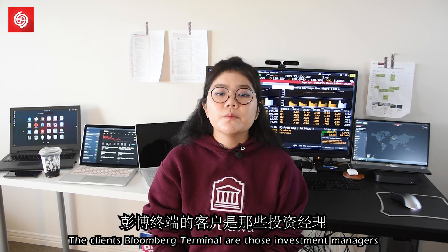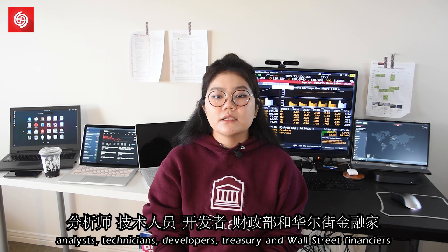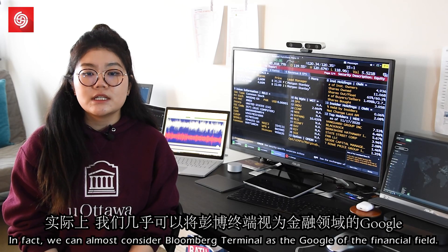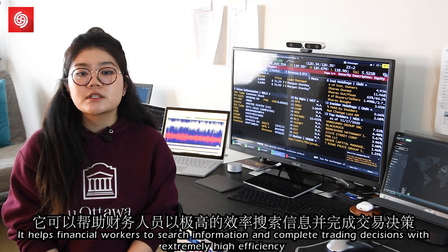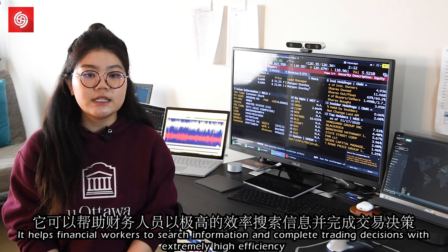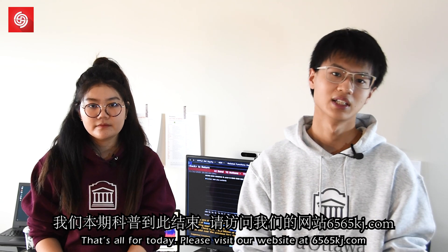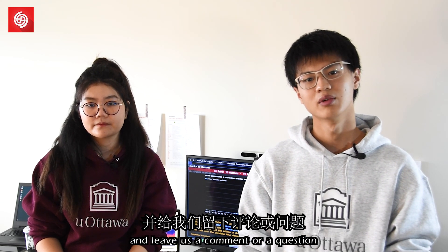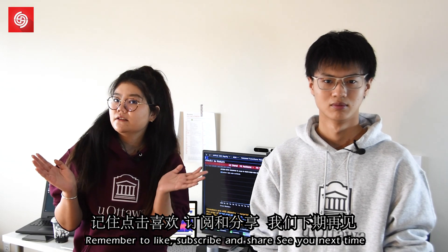The clients of Bloomberg Terminal are investment managers, analysts, technicians, developers, treasury professionals, and Wall Street financiers. In fact, we can almost consider Bloomberg Terminal as the Google of the financial field — it helps financial workers search information and complete trading decisions with extremely high efficiency. That's all for today. Please visit our website at sig5sig5kg.com and leave us a comment or question. Remember to like, subscribe, and share. See you next time.